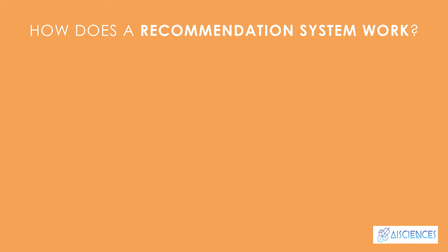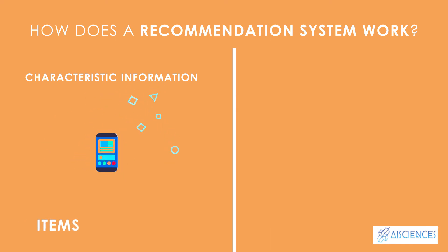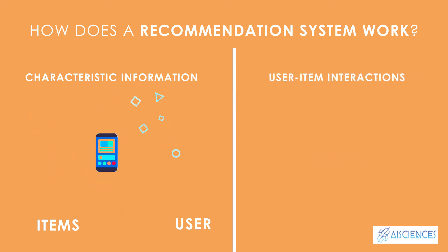How does a recommendation system work? Recommendation systems function with two kinds of information. First, characteristic information — this is information about items such as keywords and categories, and about users such as preferences and profiles. Second, user-item interactions — this is information such as ratings, number of purchases, likes, etc.